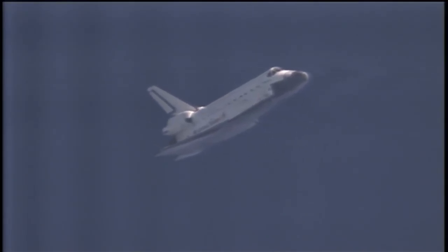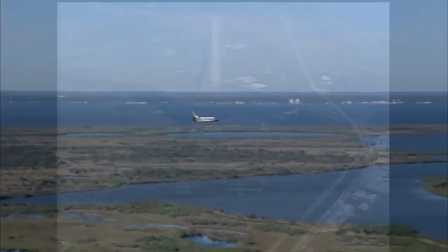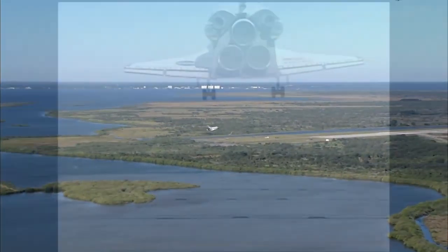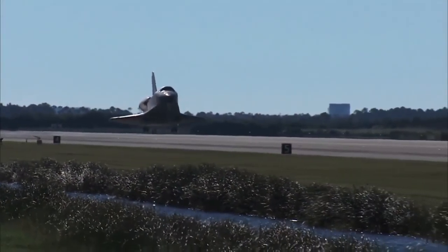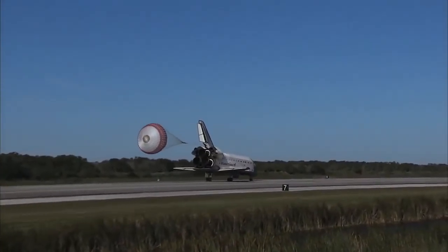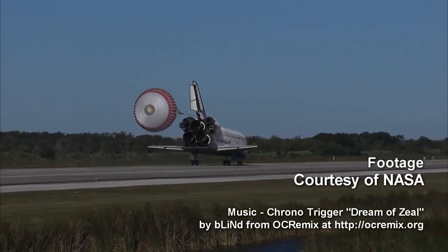Despite its problems, no vehicle type has launched more astronauts to space than the space shuttle, and it did ultimately accomplish its original intended mission to facilitate the construction of a large orbital station. Without it, the Hubble Space Telescope would have been left with flawed optics, unable to deliver the incredible images that have given us a new understanding of the stars and the universe. The shuttle was an incredible engineering feat, inspiring in its grace, and the orbiters remain monuments to dreams given form. Thank you for watching Today in Space History for January 5th.